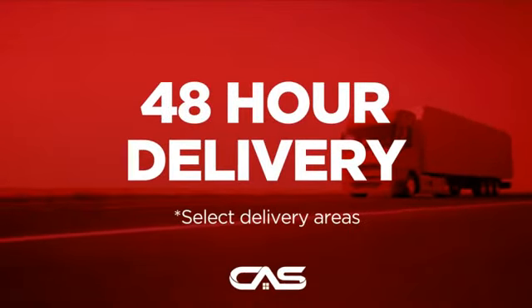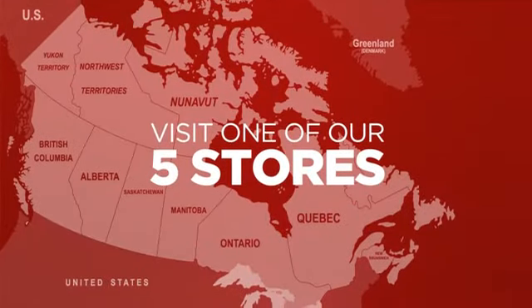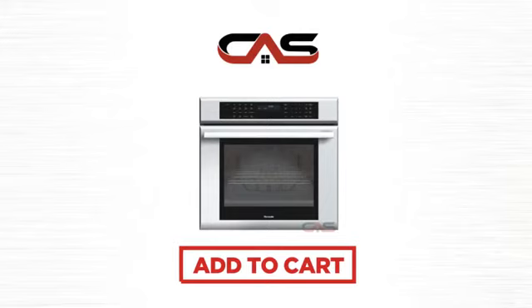Plus it can be delivered within 48 hours. Order online, or get it at one of our showrooms in Canada, or just talk to one of our appliance experts. So click to order now, or check out our hot deals at Canadian Appliance Source.